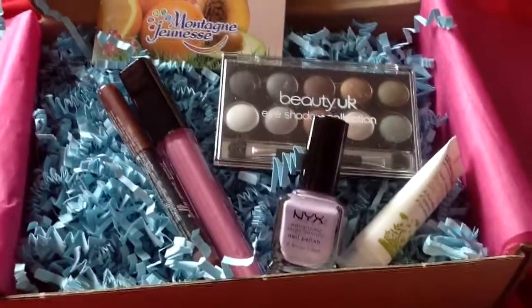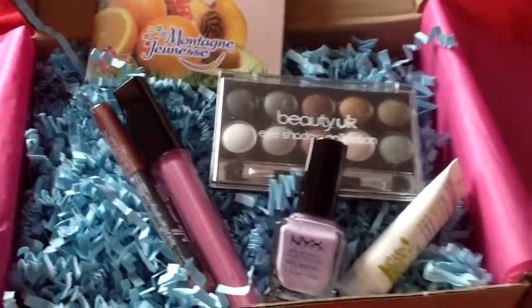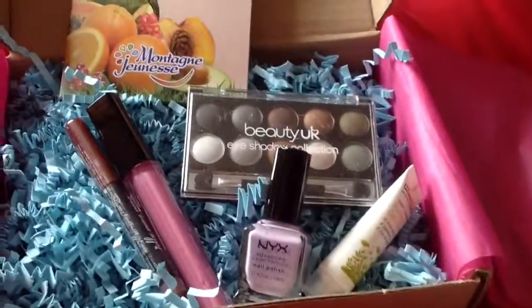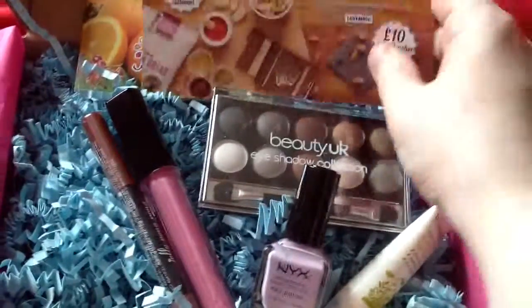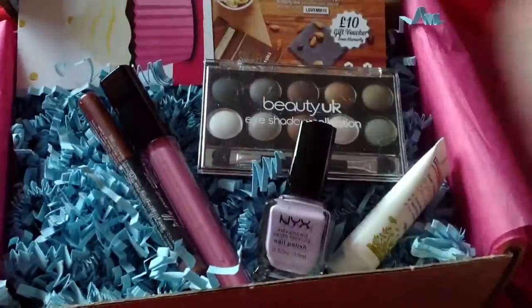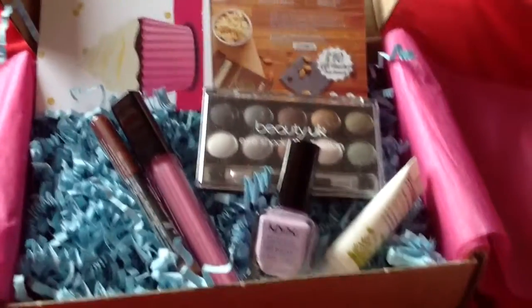But anyway this will probably be my last box for a while. I hope you've enjoyed this review. Hope you're having a lovely day. Thank you for listening. Goodbye!